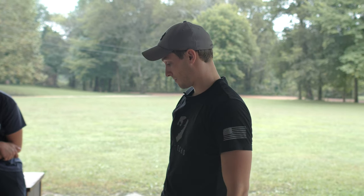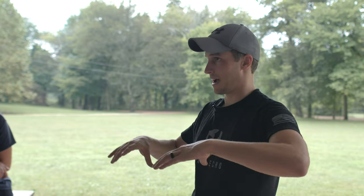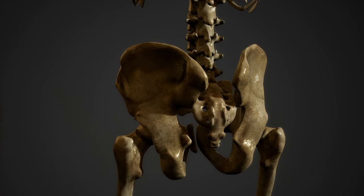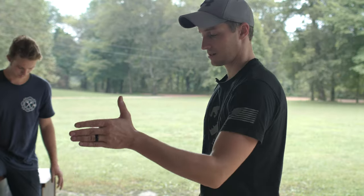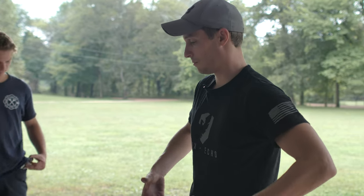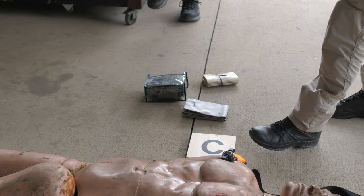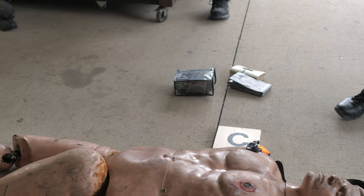We did a video on YouTube covering pelvic binders and improvised pelvic binders with anatomy scans showing where things go. If a patient has sustained significant injury and we think they may have a pelvic fracture, we want to stabilize it so it's not being manipulated. We can use a commercial pelvic binder like the Pelvic Sling from SAM, or we can improvise one.